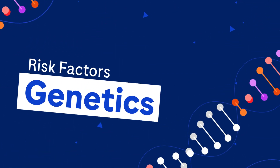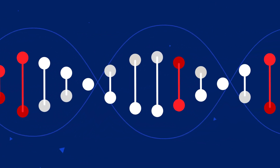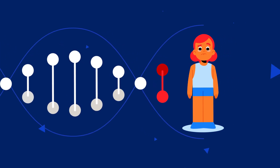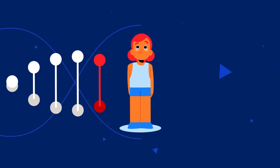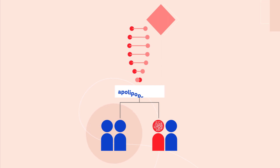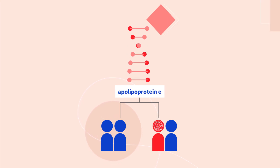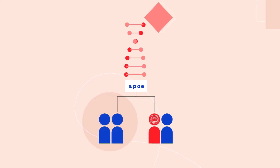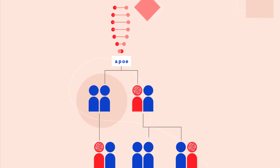Another factor is genetics. In most cases, a family history of Alzheimer's disease increases your risk, but doesn't mean you will develop Alzheimer's disease. The gene most strongly associated with Alzheimer's is called apolipoprotein E, or APOE for short. APOE comes in different forms, known as alleles.